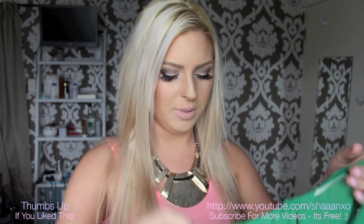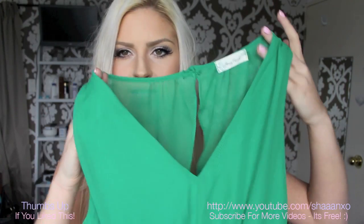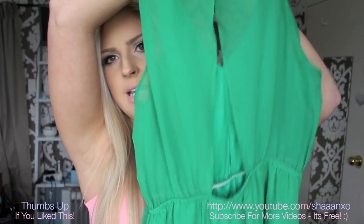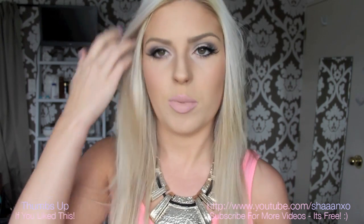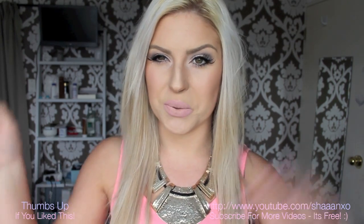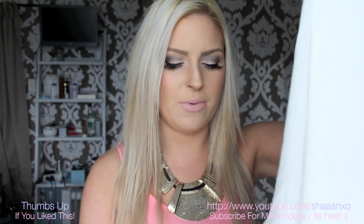I tried to branch out and get some clothing and colours that I wouldn't normally wear, because I've been into trying out new things lately. I can't really tell you how much all of these things were because there's a huge list, so I don't really know the price of each item specifically — you can just look on the website. Some of this stuff will be in stock, some of it won't be.